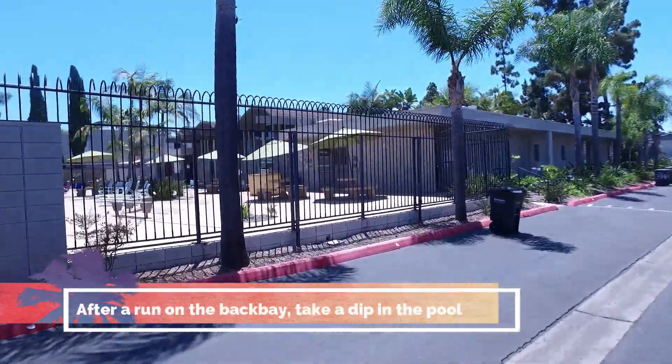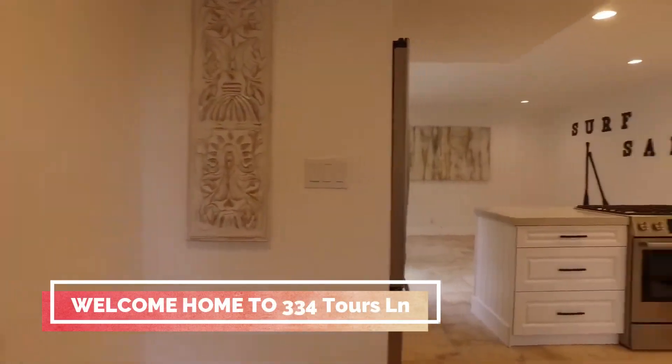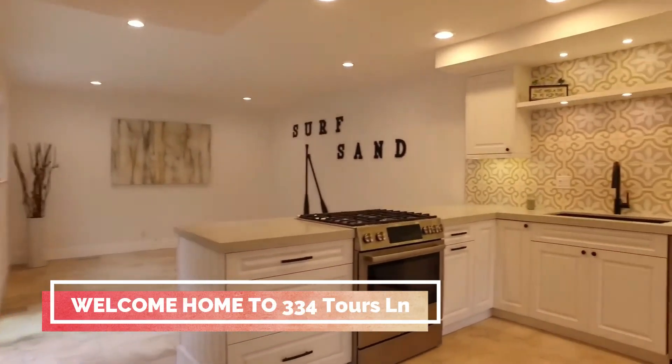Here's the pool and spa area. Welcome home. Open concept living, brand new remodel, move-in ready.